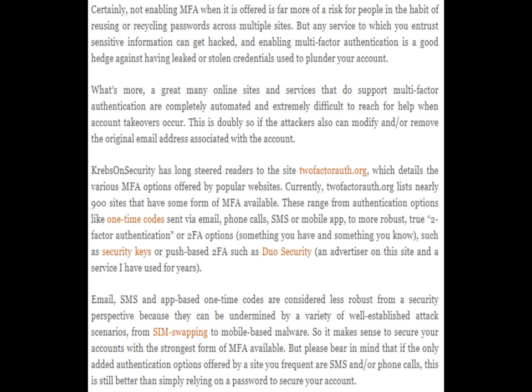Not enabling MFA when it is offered is far more of a risk for people in the habit of reusing or recycling passwords across multiple sites. But any service to which you entrust sensitive information can get hacked, and enabling multi-factor authentication is a good hedge against having leaked or stolen credentials used to plunder your account. Moreover, a great many online sites and services that do support multi-factor authentication are completely automated and extremely difficult to reach for help when account takeovers occur — doubly so if the attackers can also modify or remove the original email address associated with the account.